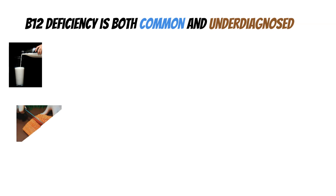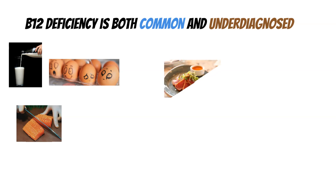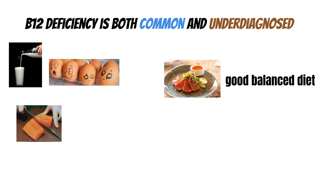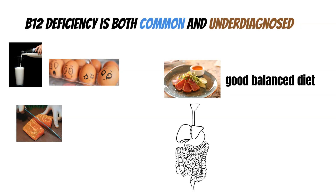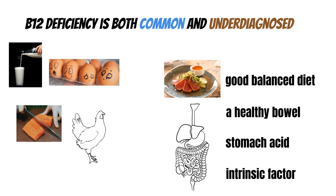B12 occurs naturally in animal products such as meat, fish, milk, and eggs, but it isn't easily absorbed. To readily absorb it, you need a good balanced diet, a healthy bowel, plenty of stomach acid, and the presence of a special protein called intrinsic factor to have a good chance of maintaining optimum levels. Millions of people in the UK and worldwide struggle with one or more of these, and it puts them at risk.